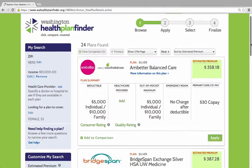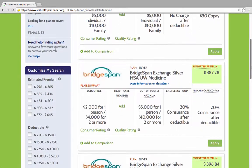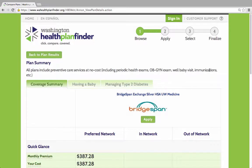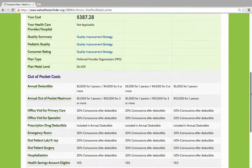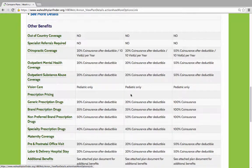Going back to our main search, we looked at the second lowest premium silver plan to see what we needed to do to find a list of covered medicines. Again we had to select Find More Information and then See More Details to find a link to covered medicines in the Summary of Benefits document.